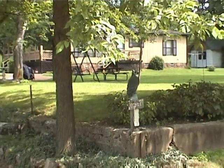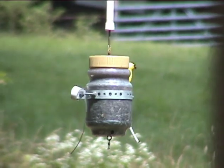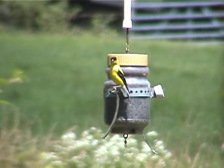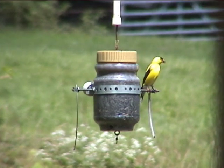We're here today at Ken Boyle's house in Kissy Mills. He's the inventor of this super duper bird feeder. What do you call it, Mr. Boyle? It's just a kind of a whirly bird.